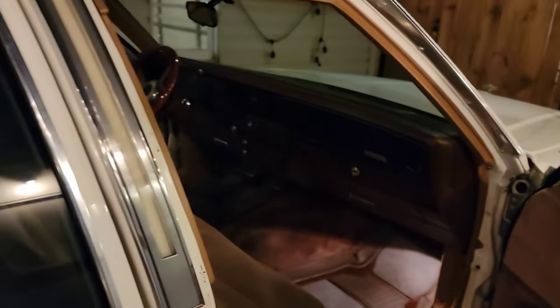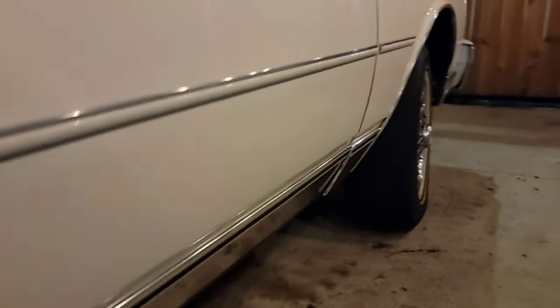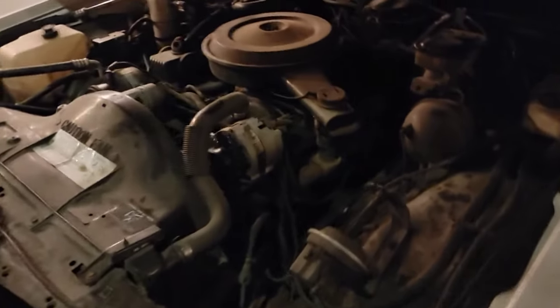Can you pop the hood? Let me see underneath. Oh you can see the floors - those floors are clean. Let's check out this big block - yep, no big block here, just a 305 5.0, which says right here: 5.0 liter. Pretty dusty. Does the thing run good? Yeah - you drove it? Yeah, I drove it.